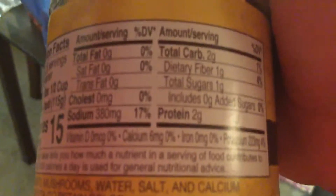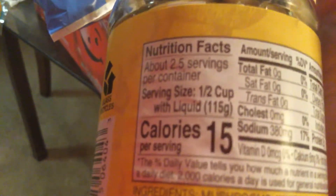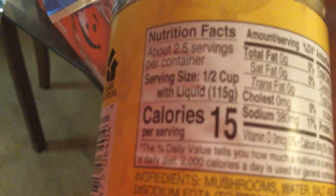See the back of the jar — 223 milligrams of potassium. They're low in carbs, low in calories. Serving size is one half cup, and there's only about 2.5 servings per container, so that's not a whole lot.